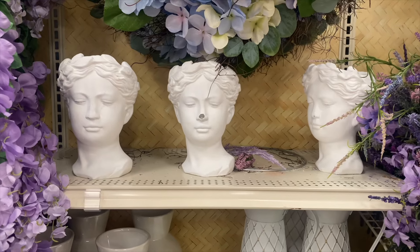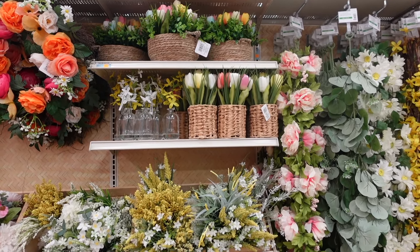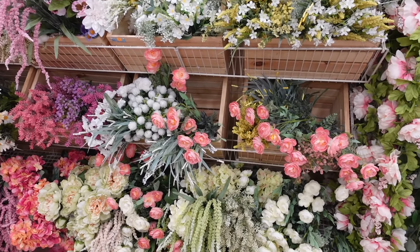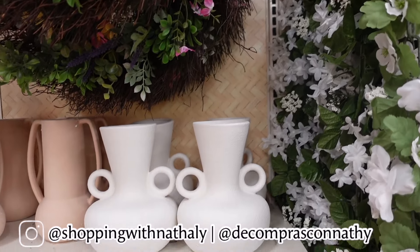Hey friends, welcome back to my channel. In today's video we are at Michael's. I'm going to be doing my yearly video of the spring florals for 2023. If you like this video I really hope you can consider subscribing, and without any further ado let's just jump right in.